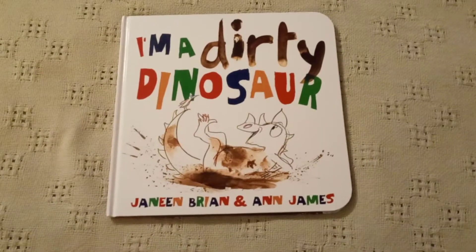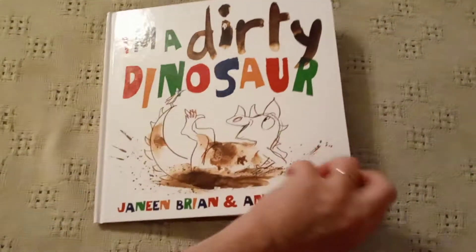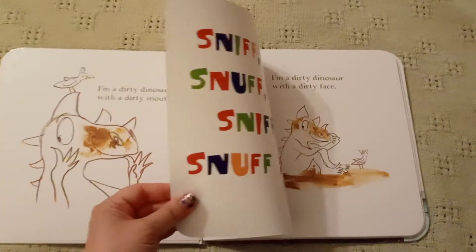Here's one of our Usborne Books and More books called I'm a Dirty Dinosaur. There's also I'm a Hungry Dinosaur in this series. This one is great for babies and toddlers because it has nice thick pages.